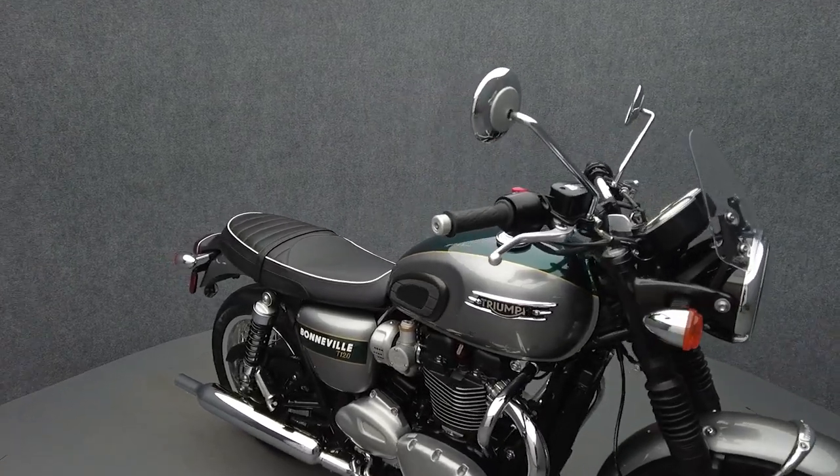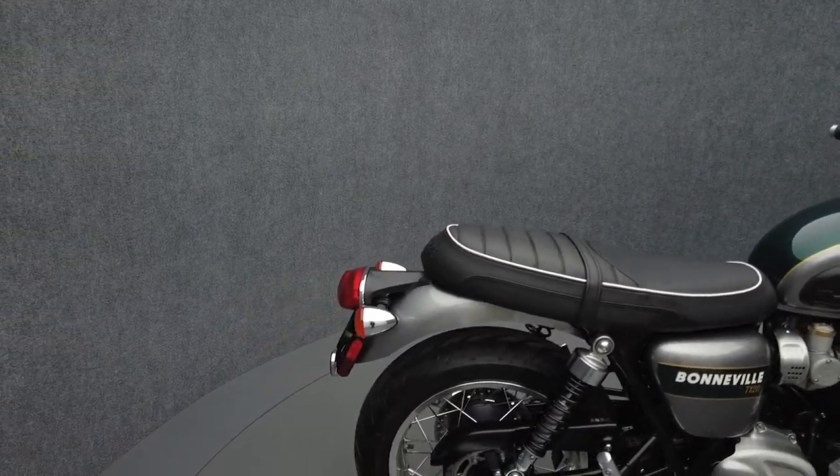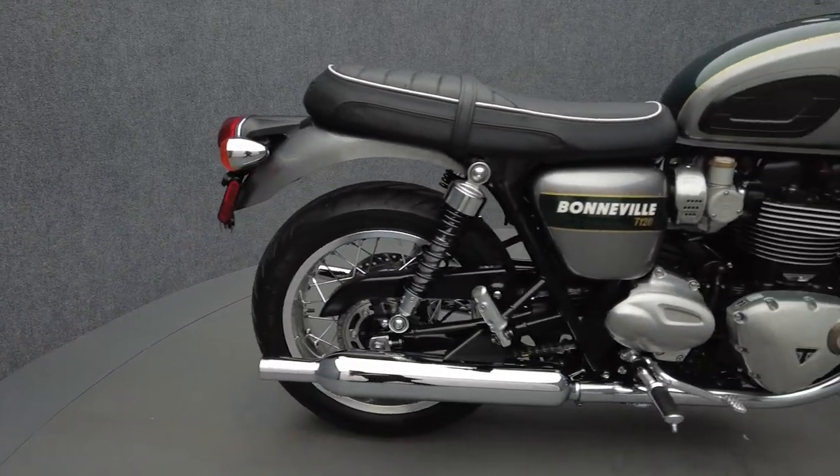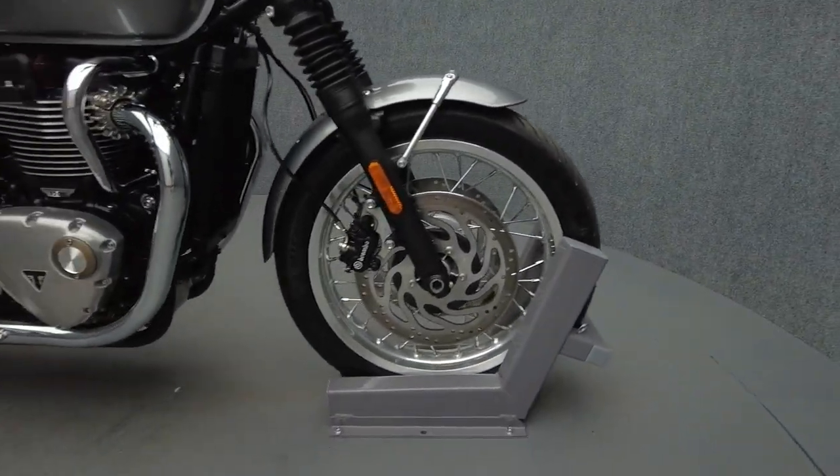It comes equipped with ABS, traction control, and cruise control. It has been upgraded with a center stand, Triumph chrome dresser bars, and a Triumph windscreen. In addition, this bike has also just received its first break-in service.